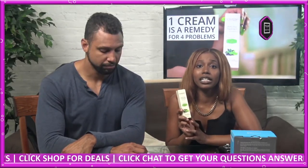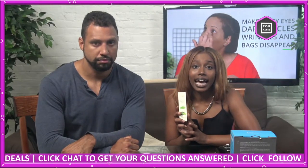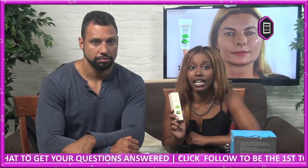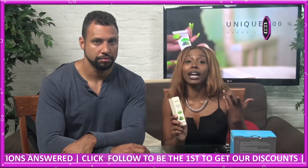This cream is the recipe for a fresh and youthful look. Designed with Dead Sea minerals, hyaluronic acid, hydrolyzed collagen, and enriched with green tea extract, it deeply moisturizes the skin, removes bags, puffiness, wrinkles, and crow's feet, and brightens dark circles.